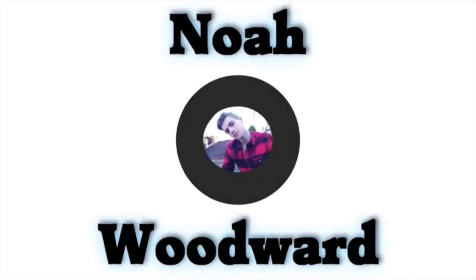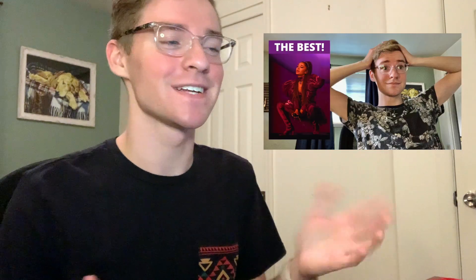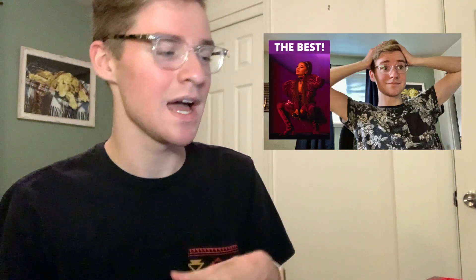Hi. Hey everybody, my name is Noah Woodward and welcome back to my channel. So I didn't know if this was going to be an ongoing thing, but a few weeks ago I analyzed Ariana Grande's vocal evolution from 1998 to 2020 and I wanted to see if there were more videos like that online with other artists and maybe possibly make it a series. You guys seem to love it and I loved doing it. So we are going to be watching Lady Gaga's best live vocals from 2009 to 2019.